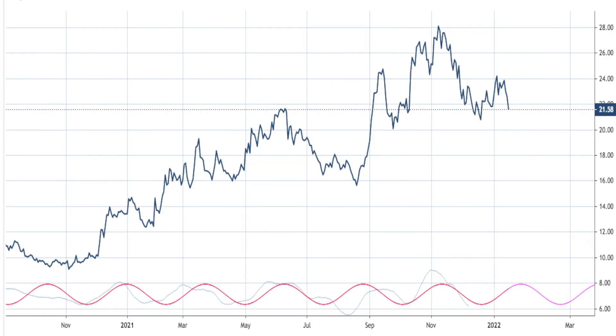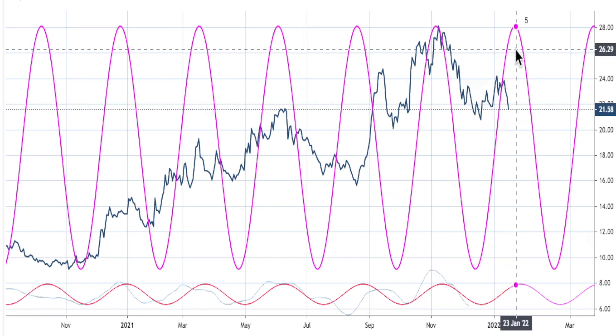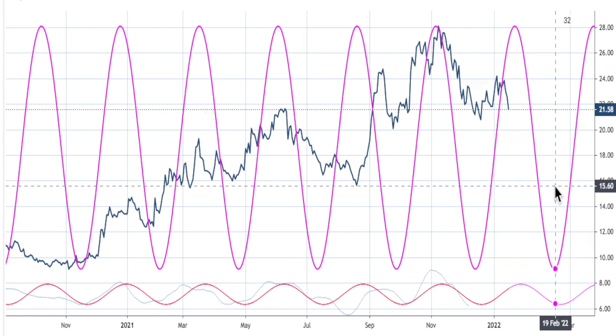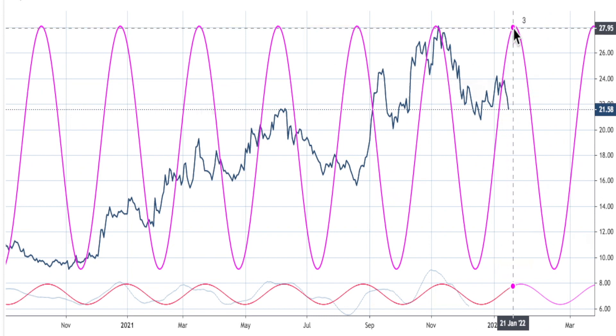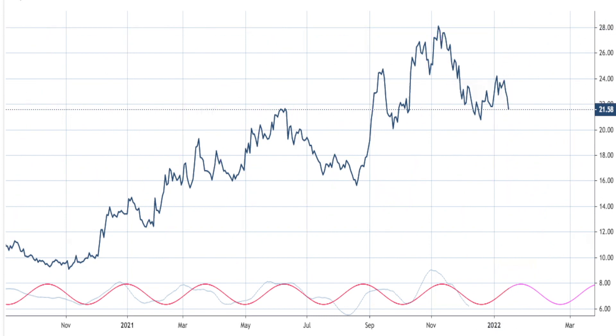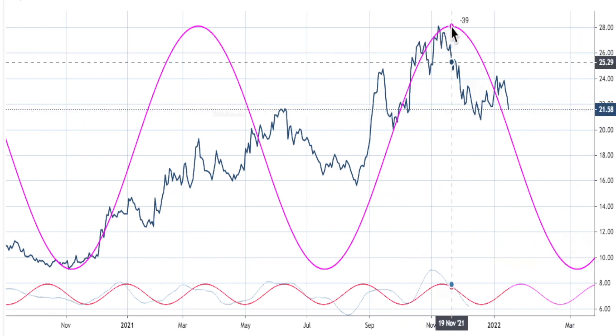Here we have the cycles of CCJ. The first one I want to show you is the dominant cycle. The dominant cycle tops out somewhere around the 22nd and then goes into a downward spiral into February the 18th — as you can see, it's already turning ahead of that. The dominant cycle is 54 days.